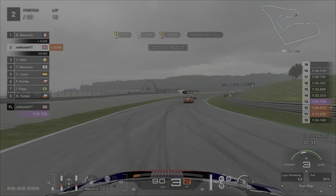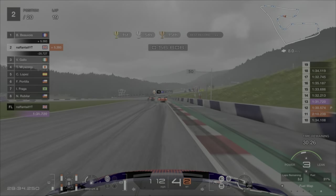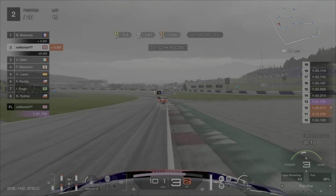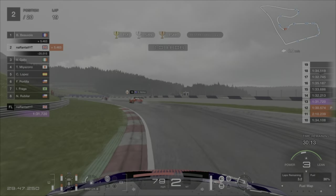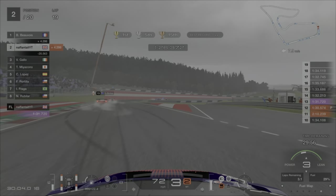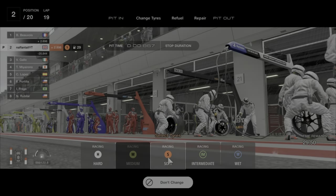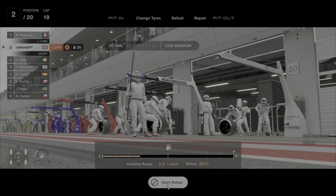So by lap 19 it did start to rain quite heavy. I did reduce the power output to 3 to stop wheelspinning in the rain. At the end of lap 19 I'm going to take my 2nd pit stop and I'm going to go onto heavy wet tyres. I'm going to also keep the power output lower to stop wheelspinning and just stop you sending yourself into the barrier in the rain.